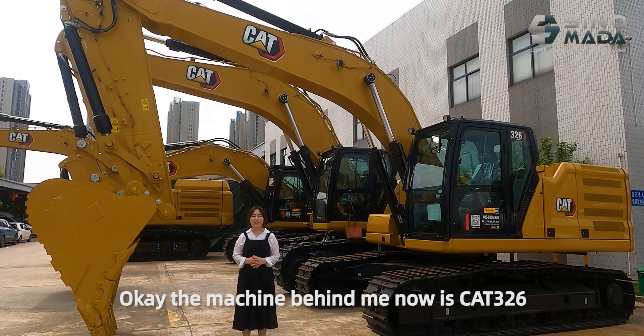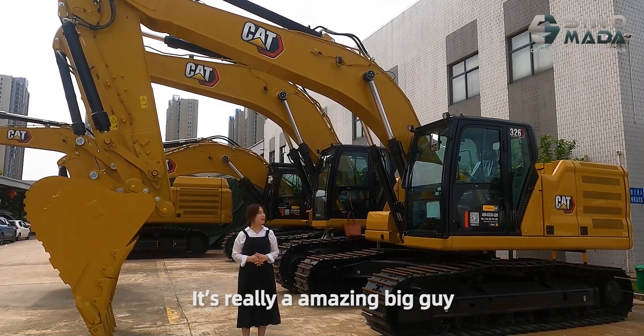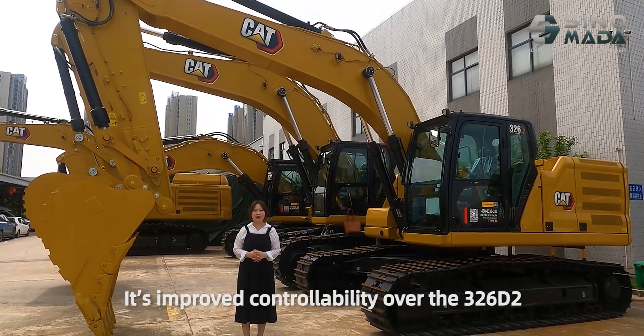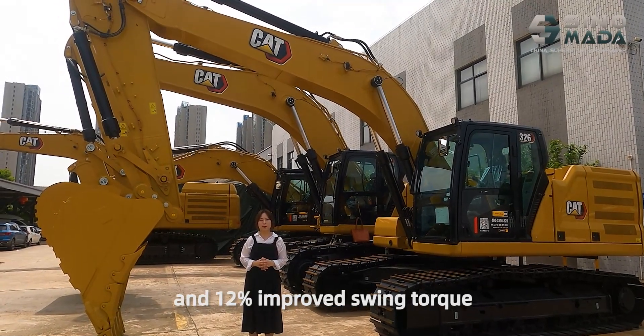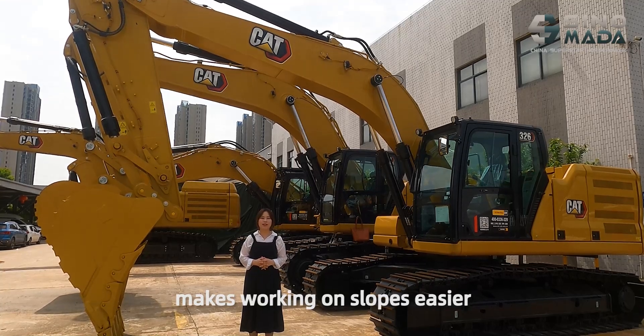The machine behind me now is the CAT 326. It's really an amazing big machine. It has improved controllability over the 326 P2 and 12% improved sway torque, which makes walking on slopes easy.